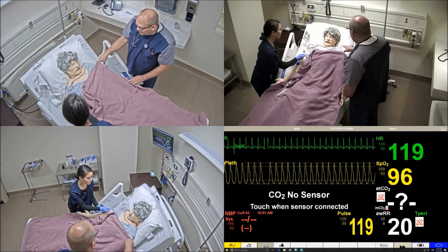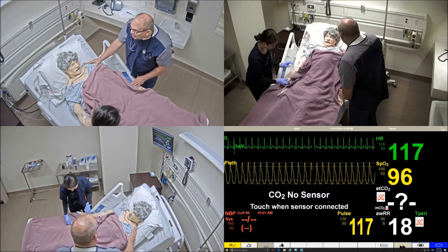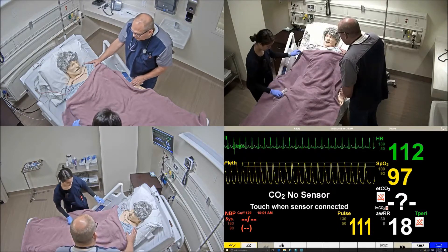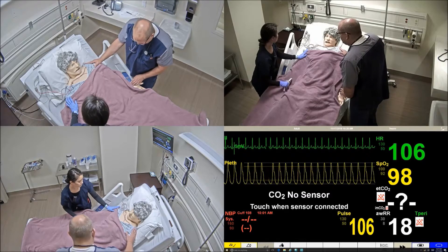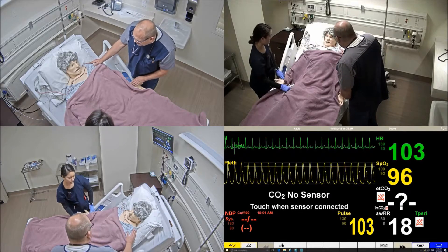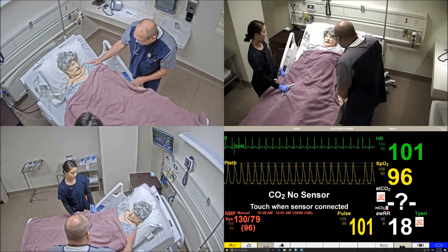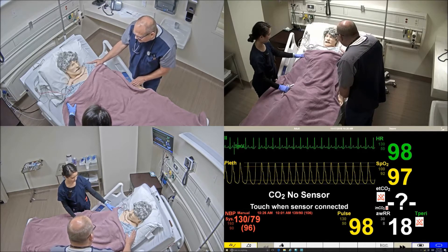How are you feeling now? Are you feeling any better? His heart rate's not as fast as it was. He looks a lot better. Do you know where you are right now, Mr. Little?